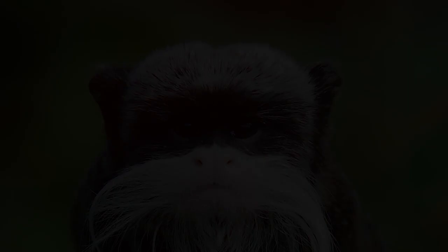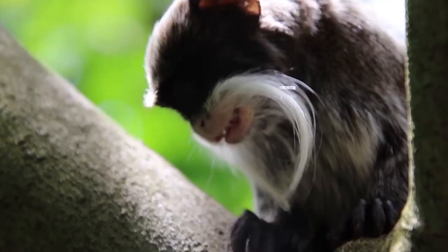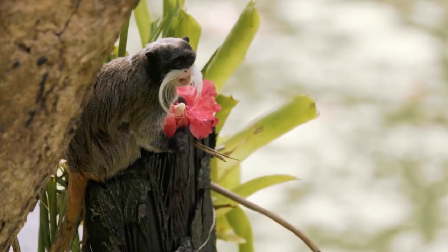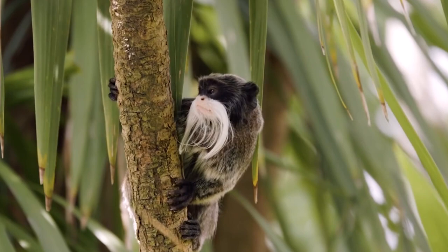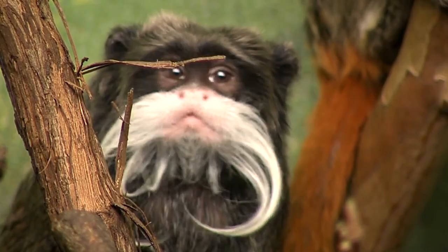The emperor tamarin is a prehensile-tailed monkey that lives in the rainforest near the Amazon River. It can be distinguished from other monkeys by its long, white mustache hanging down to its shoulders, making the tamarin resemble an ancient Chinese philosopher. Emperor tamarins live in groups of up to ten monkeys, high in the trees where bigger primates cannot climb. There is a very strict hierarchy in the pack — each member has a specific role. The oldest female holds the highest rank, spending time with the offspring only during feedings, while the adult males handle most of the caregiving.